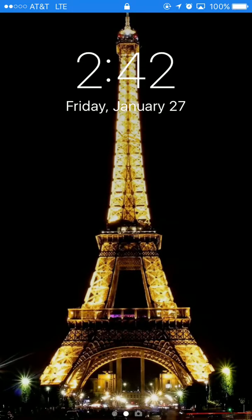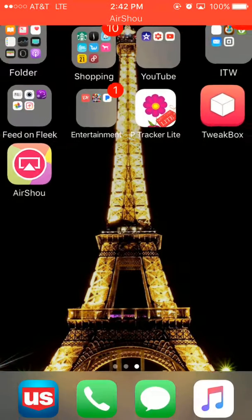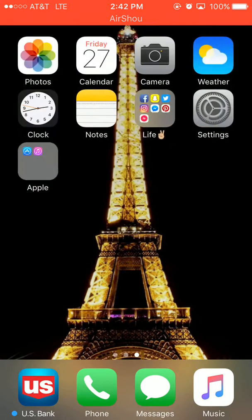Hey guys, so in today's video I'm going to show you what is on my iPhone. I just have the iPhone 7 in Rose Gold, 32 gig. This is my lock screen — it's just a picture of the Eiffel Tower at night. It's beautiful, I love it. My home screen is the same thing. I actually just changed it last night because I got tired of my old one.